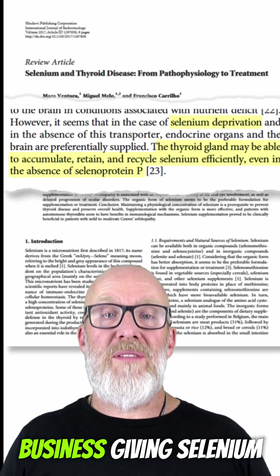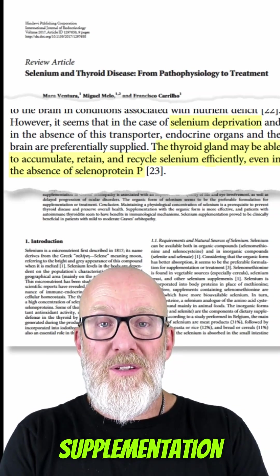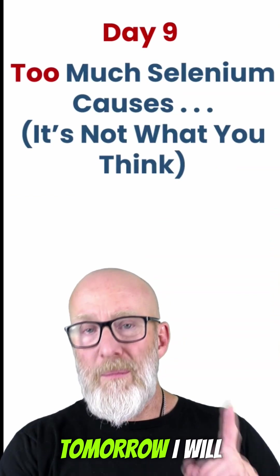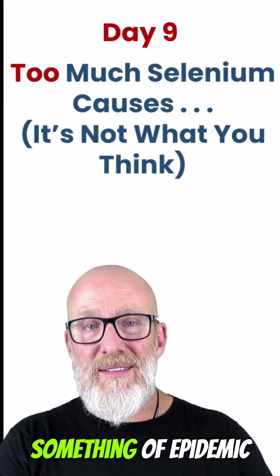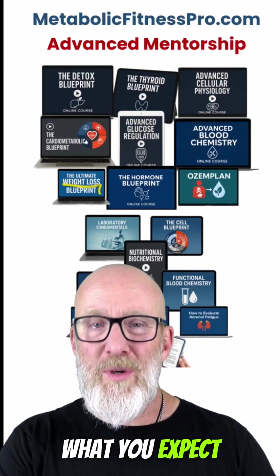Selenium has to be really deficient in order to negatively impact deiodinase enzymes. In other words, we have no business giving selenium supplementation when we've seen normal T4 and low T3. Tomorrow, I will tell you why giving selenium might actually be causing something of epidemic proportions — and it's not what you expect.